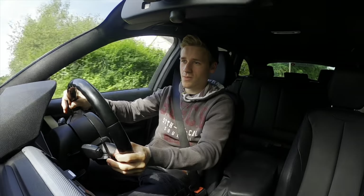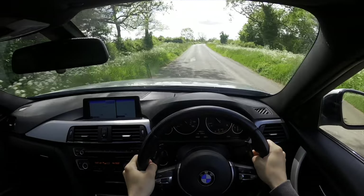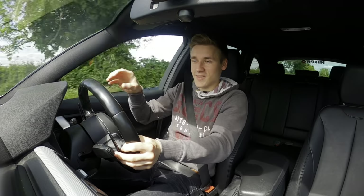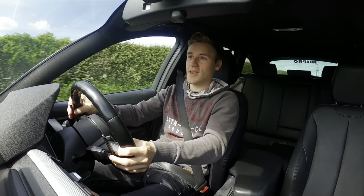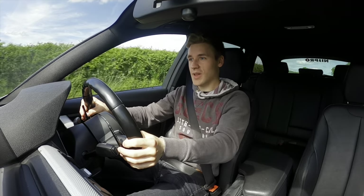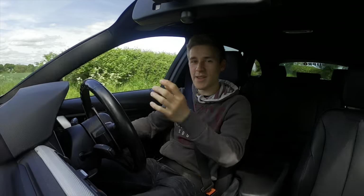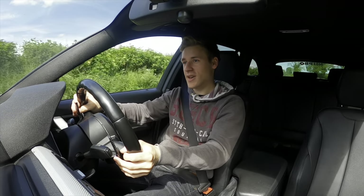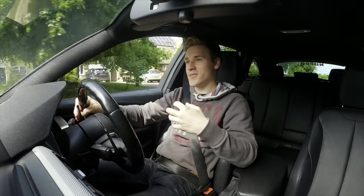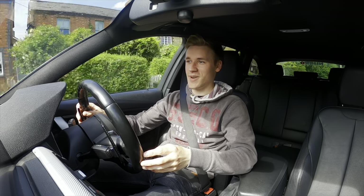The fuel economy difference between the 320d and 330d is negligible, and if you've got a loaded estate the extra power means the car does everything effortlessly. Imagine you're on the school run and a boy racer in a Fiesta ST pulls up at the lights — he assumes it's a family wagon — and you put your foot down and obliterate him. Your kids would think you're legendary.